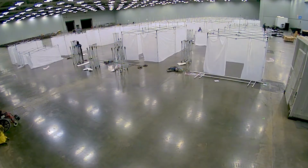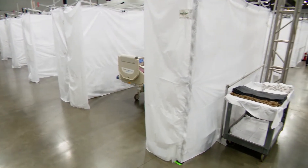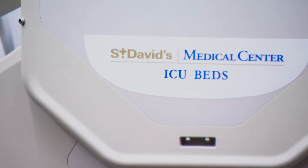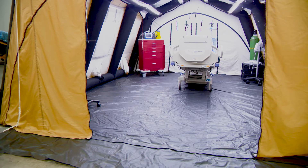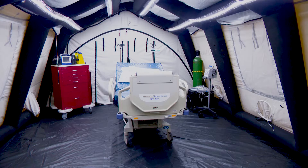In case local hospitals become overwhelmed, the Austin Convention Center has 100 hospital beds to care for COVID-19 patients. The facility could house up to 1,500 people if the need arises. Even though infection numbers and hospitalizations are leveling off, this site will be ready in case our community's COVID-19 numbers take a turn for the worse.